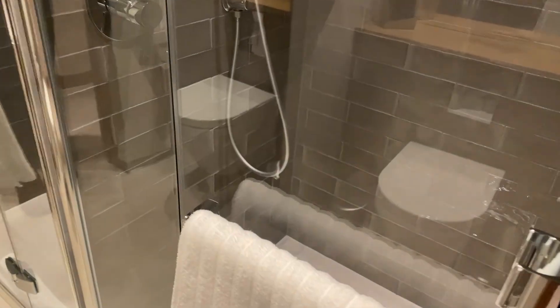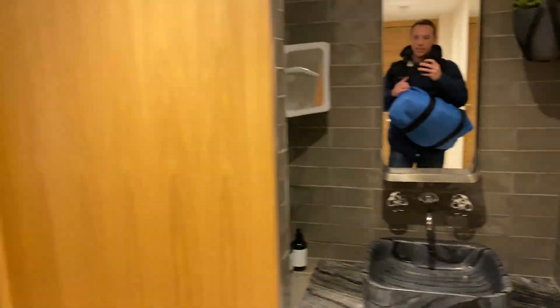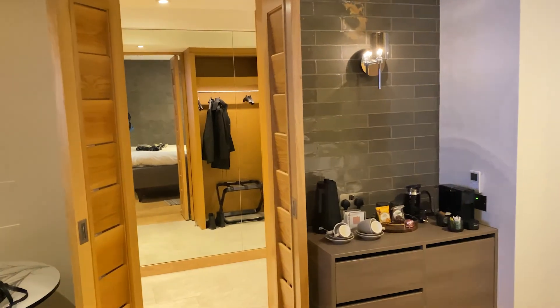We got the bathroom here — looks nice, nice shower, mirror, toilet. Walk down here, got the sink, got the coat rack. This is nice. And we've got the bedroom — TV, nice bed, the lights, and a blackout door. We didn't get the good view, but no comment on that.